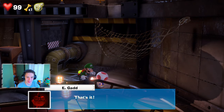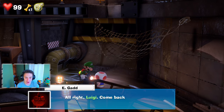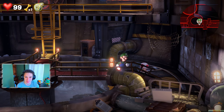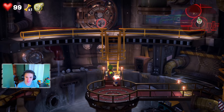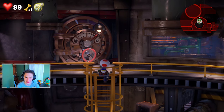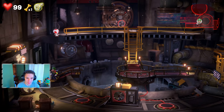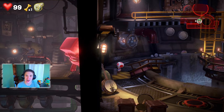Egad confirms: 'That's the part I want — great job! Come back to the lab and we can power up your Poltergust.' Now we make our way back. The path ahead is blocked by a big sleeping hammer ghost. Egad says: 'The way ahead is blocked, you have to look for another way out — check your map.' Looks like we have to find another route.